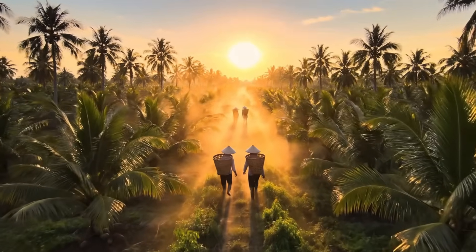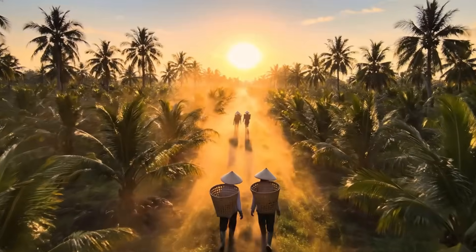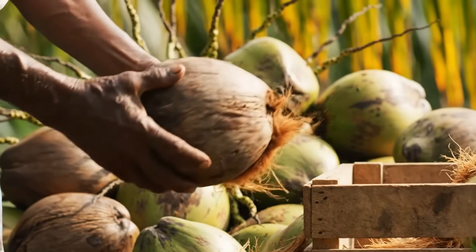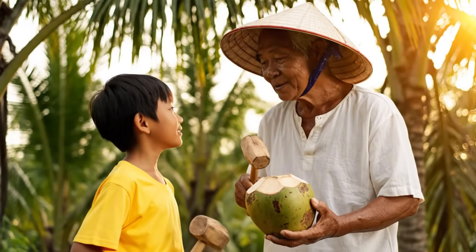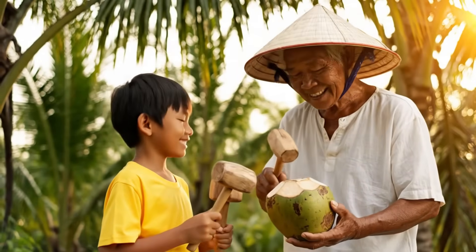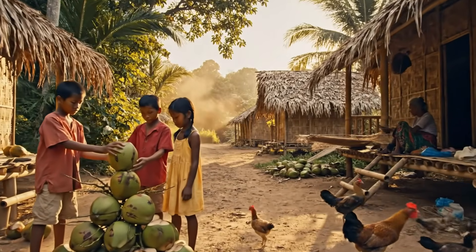Behind every bottle of coconut milk is a sunrise where families have harvested coconuts for generations. Skill and instinct guide every pick — no scanner replaces the intuition passed down through decades of experience. Knowledge isn't written in manuals. It's spoken, practiced, and lived. This isn't just agriculture. It's culture, livelihood, and identity tied to the land.